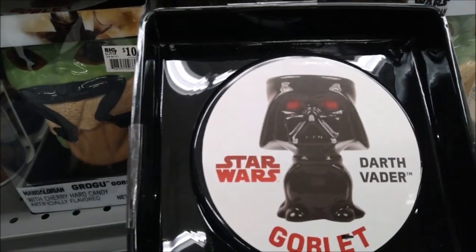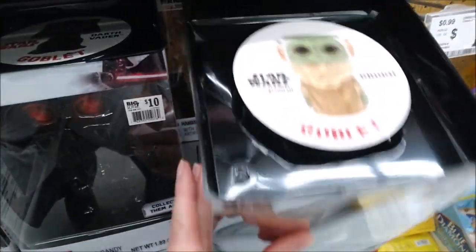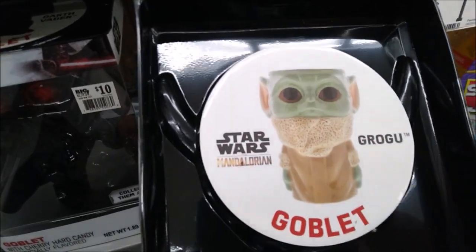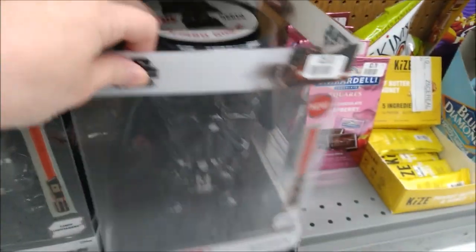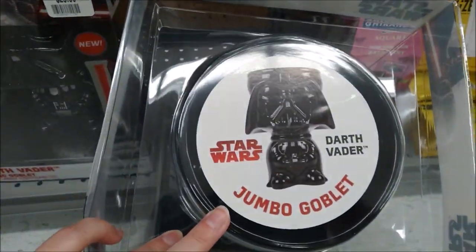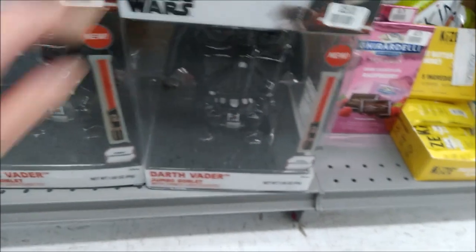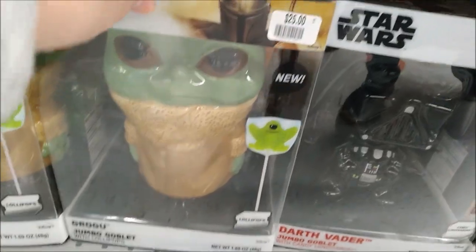There's also a Darth Vader version, and another Grogu one. The large ones are $25.00 each. The Darth Vader comes with candy lightsabers, and the Grogu one comes with lollipops.